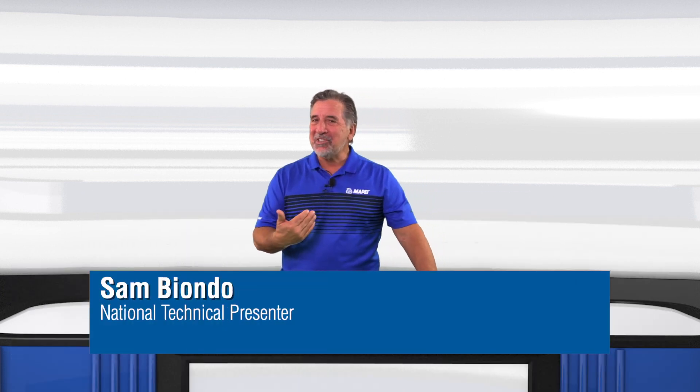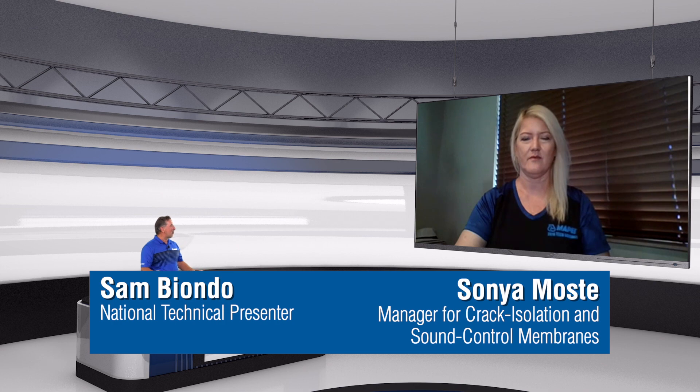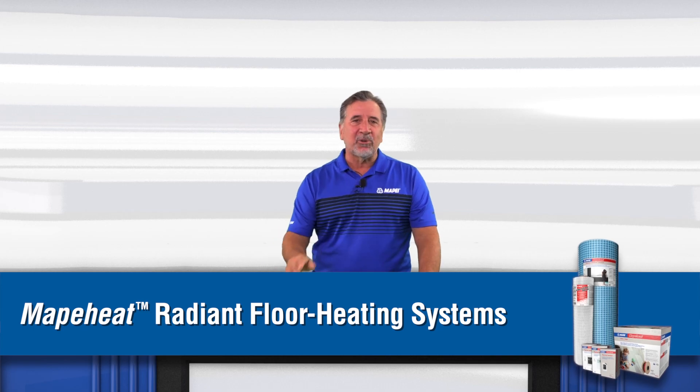Welcome to MTI TV. I'm Sam, and I'm joined by our product manager for crack isolation and sound control membranes, Sonia Mosty. Today we're talking about Mape system solutions for radiant floor heating.